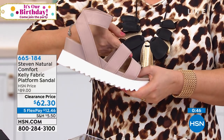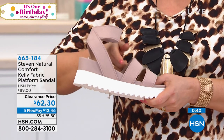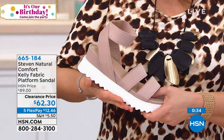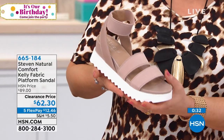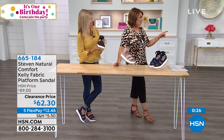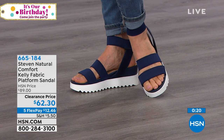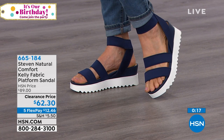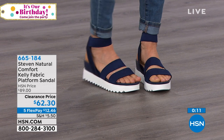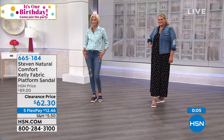It feels supportive and is basically holding you in. If you have a higher instep, sometimes a sandal will cut into the top of your foot — you have that give here as well. In nude, black, and navy — that's item 665184. Carol is wearing the navy with a great little moto top and an easy pair of jeans, and you see what that distinct white bottom does — it's very sharp. Order item 665184 and invite yourself to try something new.